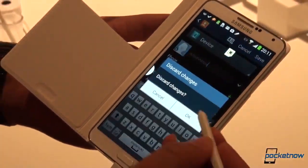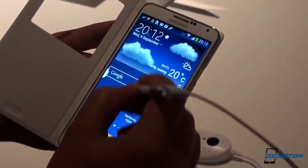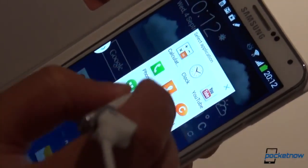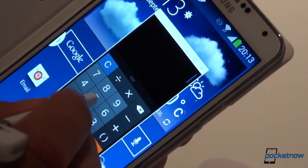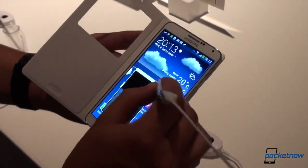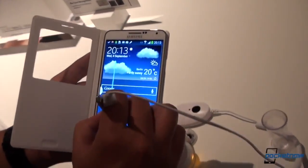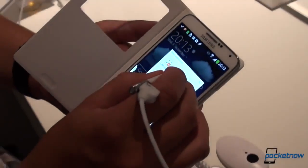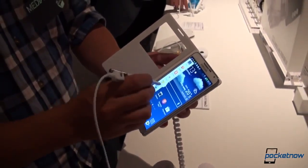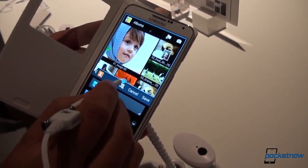Samsung is also reinventing its multitasking approach. Bring up the circle and select Pen Window, then draw a window describing the area where you want a special application to pop up. You can choose from a limited number of apps — say you want a calculator to overlap a text message or IM conversation. It appears as a pop-up window and you can move it around and define the exact size of the box, adding customization to the multitasking experience. Traditional split-screen multitasking is still here too, with the dividing line now a little less convoluted and a couple fewer buttons to deal with.